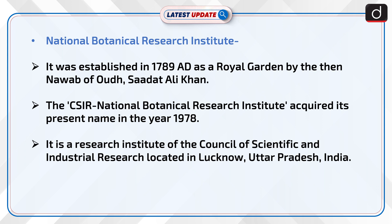The National Botanical Research Institute was established in 1789 AD as a royal garden by the then Nawab of Awadh, Saadat Ali Khan. The CSIR National Botanical Research Institute acquired its present name in the year 1978. It is a research institute of the Council of Scientific and Industrial Research, located in Lucknow, Uttar Pradesh, India.